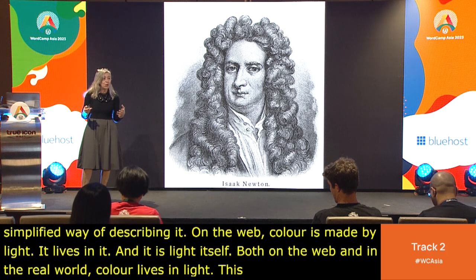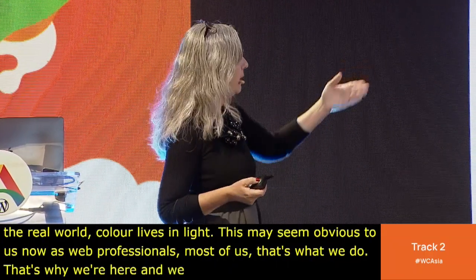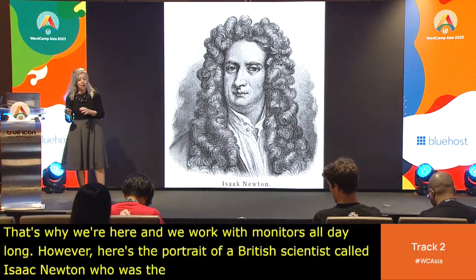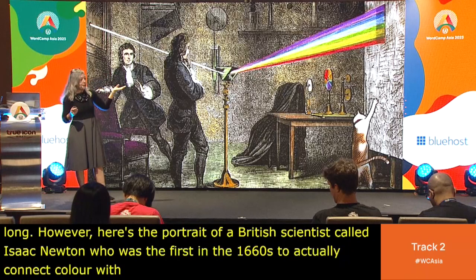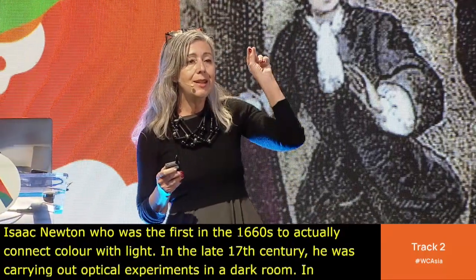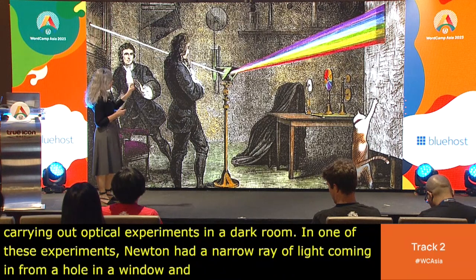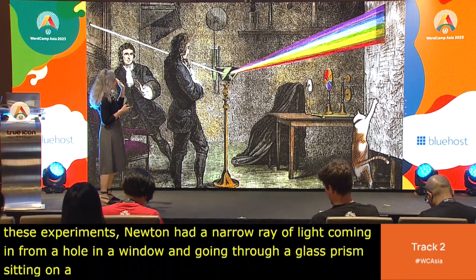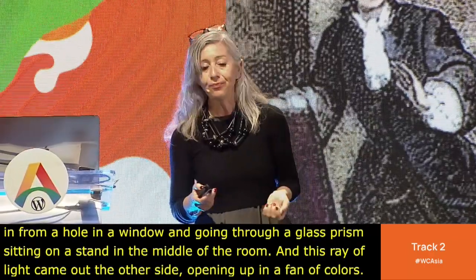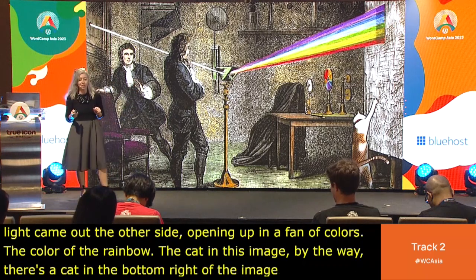This may seem obvious to us now as web professionals — we work with monitors all day long. But here's a portrait of a British scientist called Isaac Newton, who was the first, in the 1660s, to actually connect color with light. In the late 17th century, he was carrying out optical experiments in a dark room. Newton had a narrow ray of light coming in through a hole in a window and going through a glass prism sitting on a stand in the middle of the room.